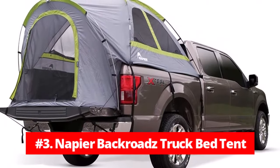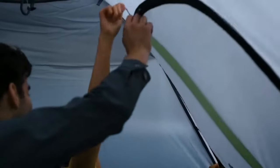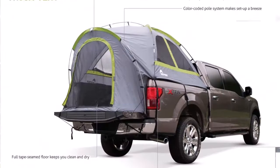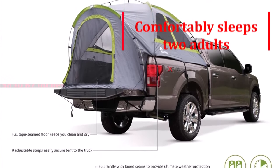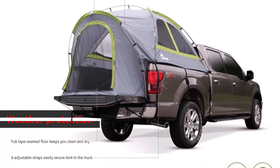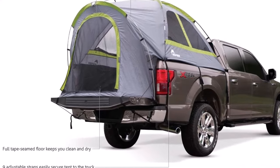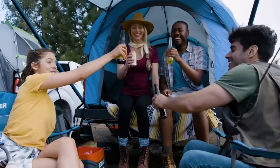At number 3 is the Napier Backroads Truck Bed Tent. This tent provides the ultimate camping oasis wherever your truck may take you. With a spacious interior and ample headroom, it comfortably sleeps two adults, with a center height ranging from 58 to 62 inches, making it comfortable to move around inside. One of the best features is the full rain fly that provides ultimate weather protection, along with additional storm flaps covering the windows and doors. The fully seamed floor keeps you clean from your truck and dry from the elements, while zipped storm flaps in the windows and door provide privacy and weather protection.